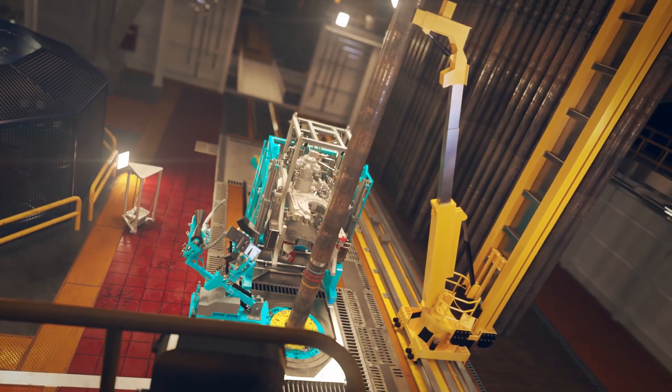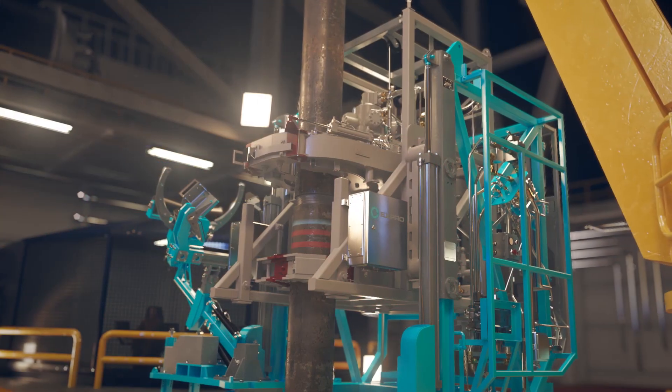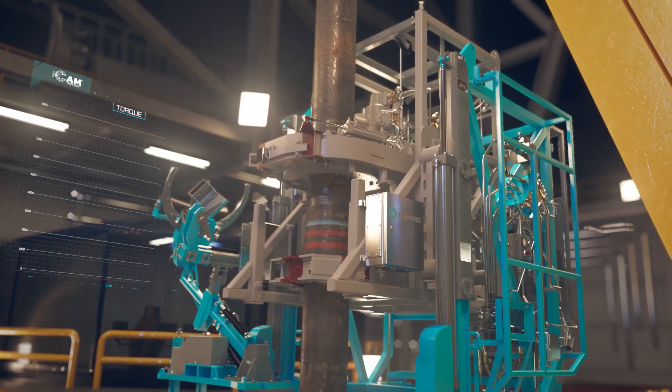During makeup operations, personnel are safely away from the red zone. i-TONG comes fully integrated with EXPRO's i-Cam system, providing AI-powered tubular connection analysis and torque control.